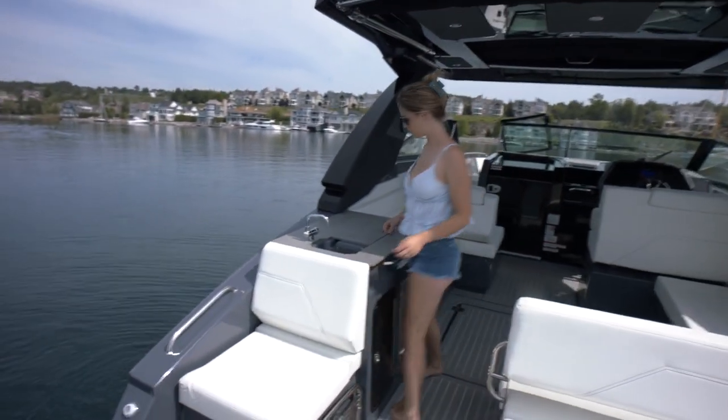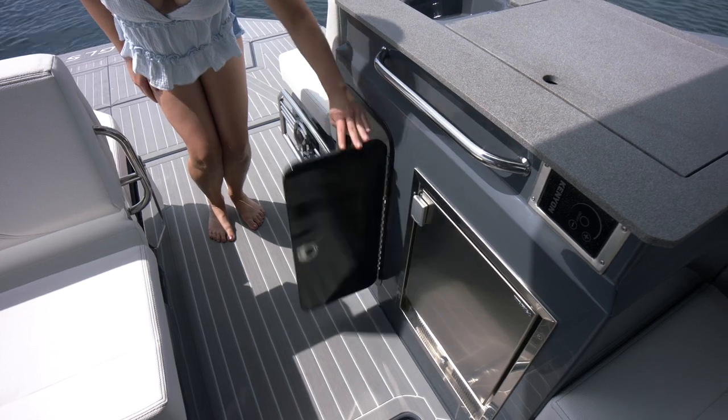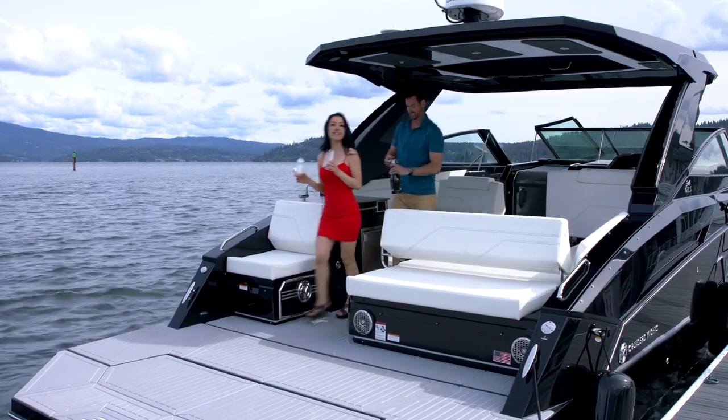Entering the cockpit, a sink, grill-top stove, refrigerator, trash receptacle, and plenty of bottle storage create a modern, efficient wet bar area for entertaining guests.